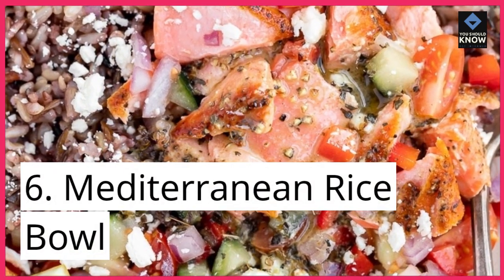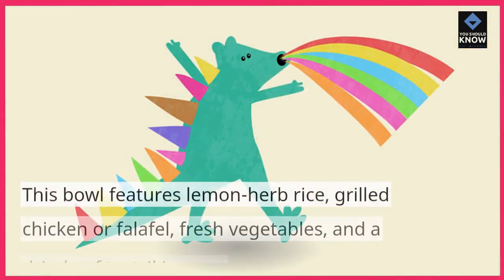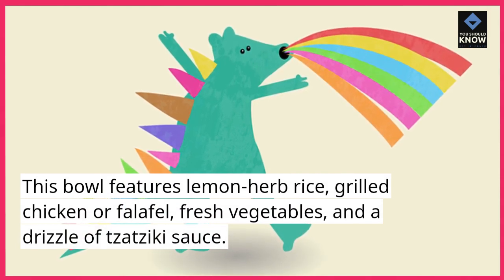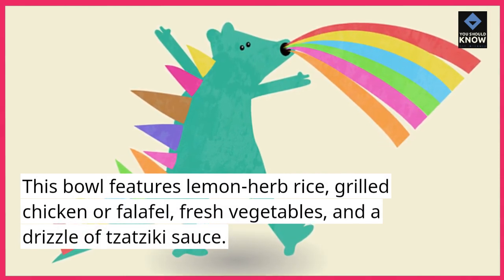6. Mediterranean Rice Bowl. This bowl features lemon herb rice, grilled chicken or falafel, fresh vegetables, and a drizzle of tzatziki sauce.